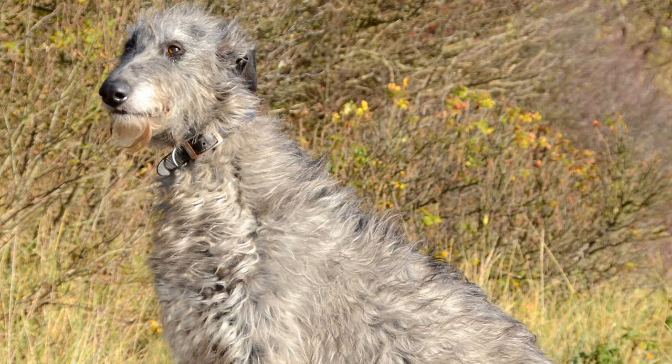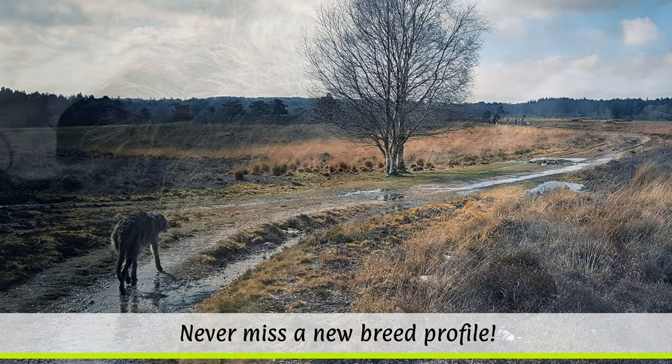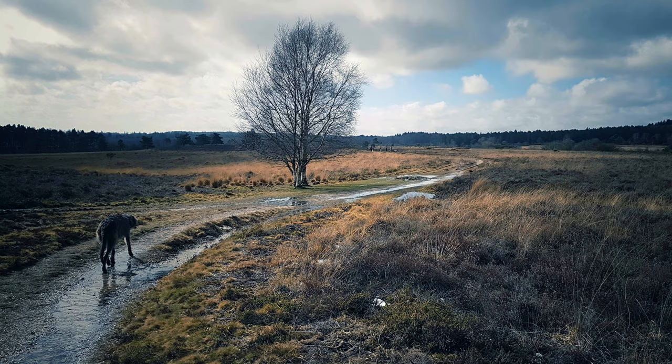In general, deerhounds are quite robust dogs, although occasionally they can suffer from heart problems and bone tumours. And like all tall dogs, they are also susceptible to stomach twisting. Their robust coats require little grooming; only occasional brushing is enough.